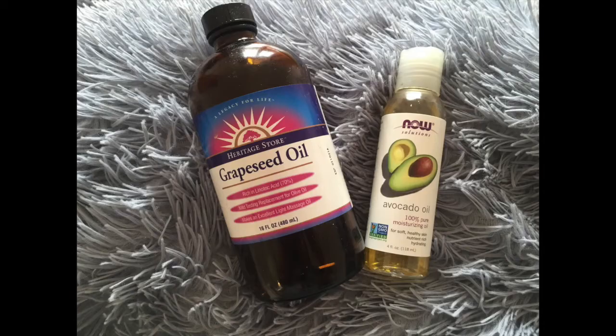Now that you have your Thieves oil blend, you'll need to add it to a carrier oil to make it suitable to put on your skin. For my blend I use grapeseed oil.